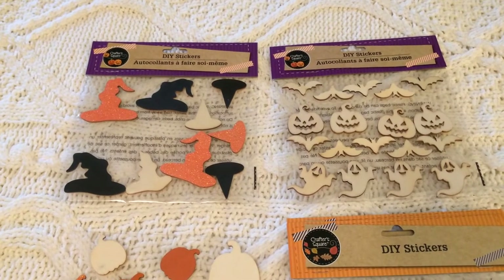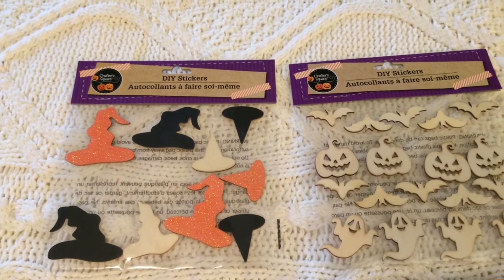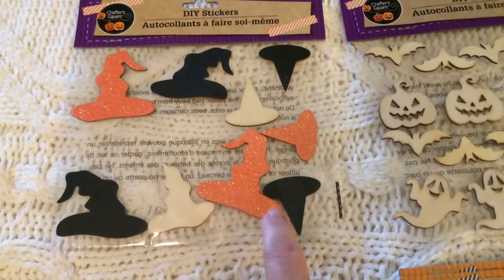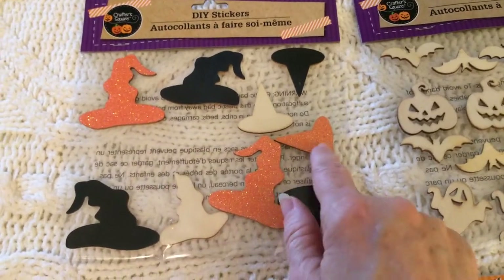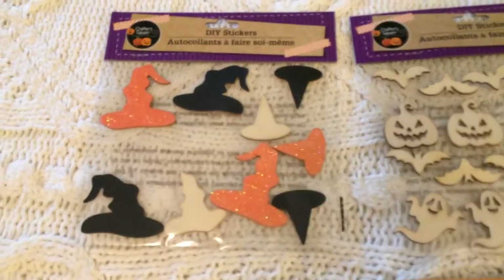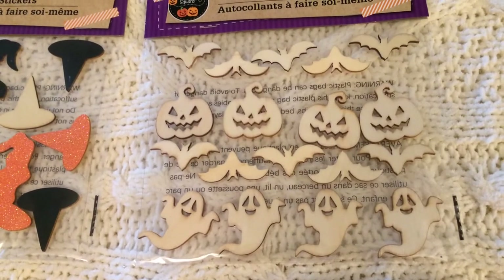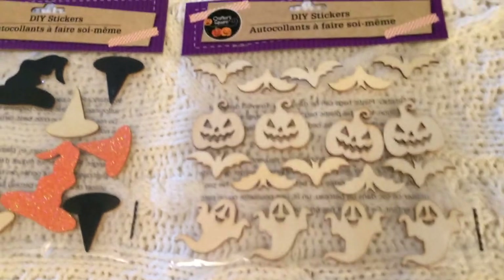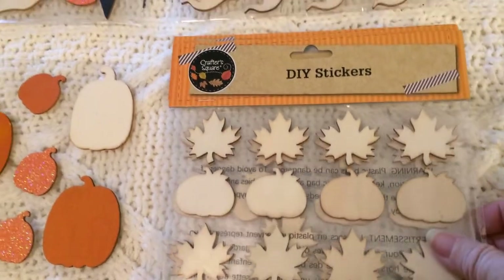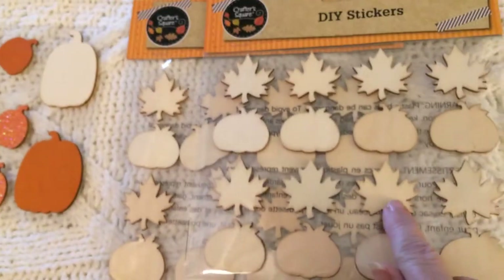My last Halloween items are these do-it-yourself stickers, which I think are also brand new at Dollar Tree this year. One package is witch hats — some unpainted, some with orange glitter, some plain black — and you can even paint over them if you don't like the colors. I also bought a package with bats, pumpkins, and ghosts, and two packages of more fall-related stickers featuring pumpkins and maple leaves.